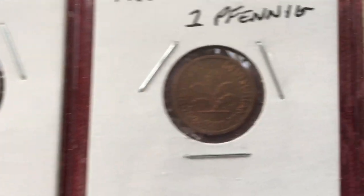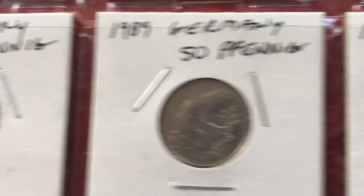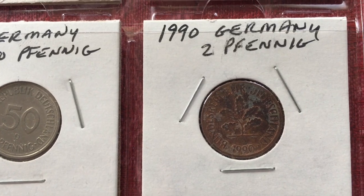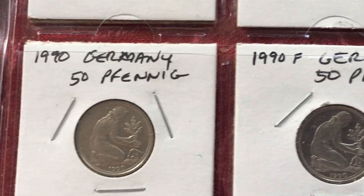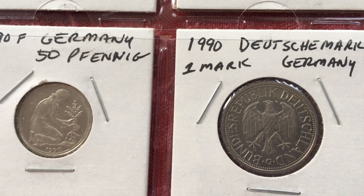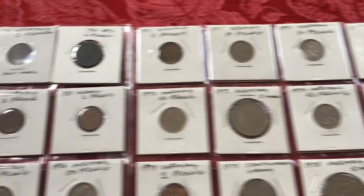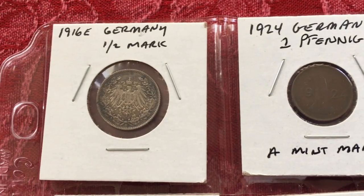Then 1988 1 Pfennig, 1988 50 Pfennig, 1989 50 Pfennig — a few of those. Then 1990 — and there's the backside — 1990 50 Pfennig, a 1990 F 50 Pfennig, and a 1990 Deutschmark. That's pretty much what we have. The F mint mark is Stuttgart, by the way.